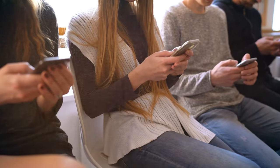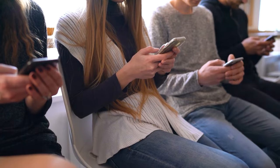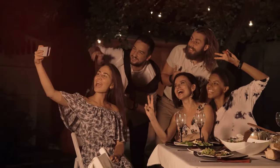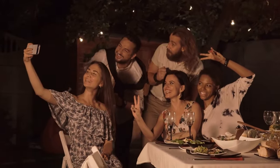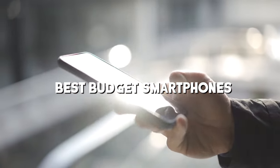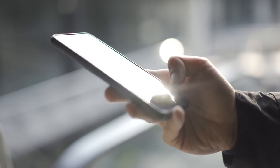Hey everyone, welcome back to our channel. Today we're diving into the world of budget smartphones and exploring the best options that won't empty your wallet. Whether you're a tech enthusiast or simply in search of a reliable device without the hefty price tag, you're in the right place. We've scoured the market to bring you our top picks for the best budget smartphones in 2023. So if you're ready to discover the perfect balance between features and affordability, let's dive in.